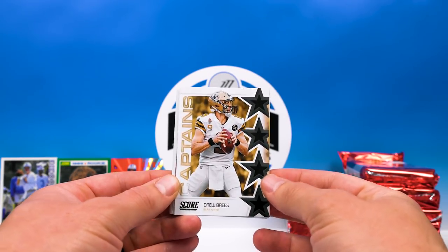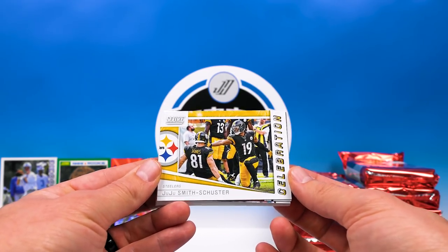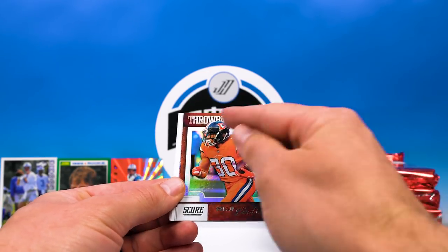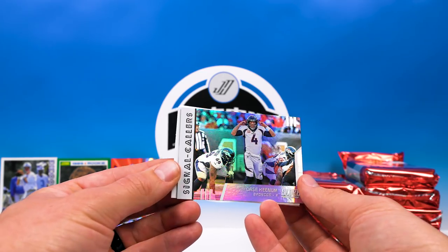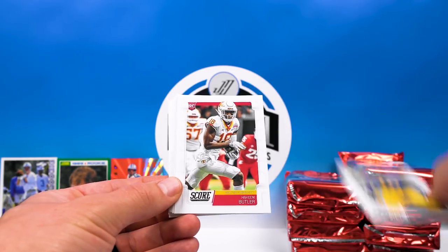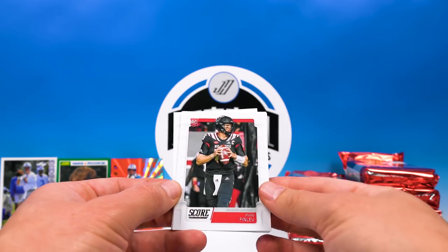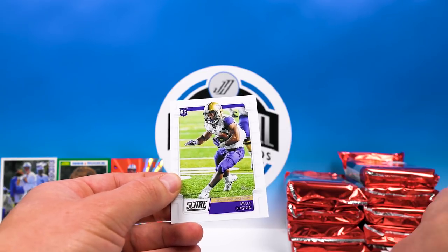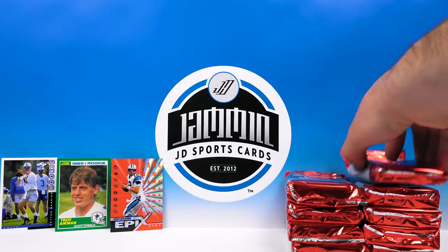Captains Drew Brees — not a bad insert. Celebration JuJu — that's pretty cool. Throwbacks Philip Lindsay — like the foil, looks nice. Signal Callers Case Keenum — another nice-looking insert, they did a good job this year. On to some rookies: Devin Bush, Hakeem Butler, Myers, Thorson, Herd, Ryan Finley, Jake Browning, Christian Wilkins, Josh Allen, Miles Gaskin. That wasn't a bad first pack at all — I definitely think they did a nice job on the inserts.